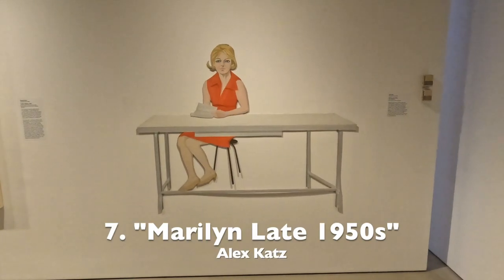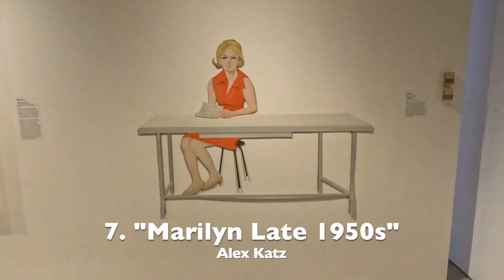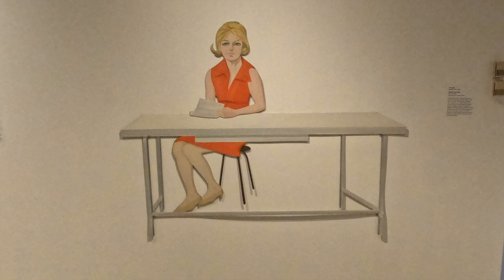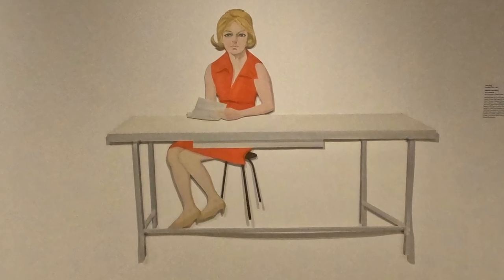Number 7, Marilyn, is Marilyn Fishback, an art dealer. This is really interesting — it's oil on aluminum stuck on the wall.